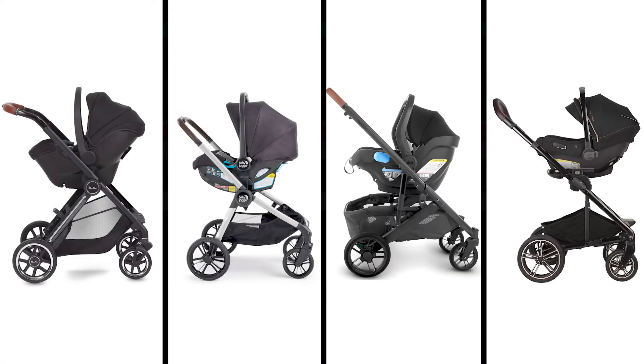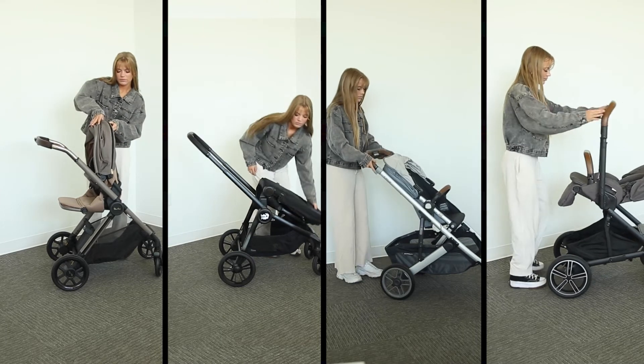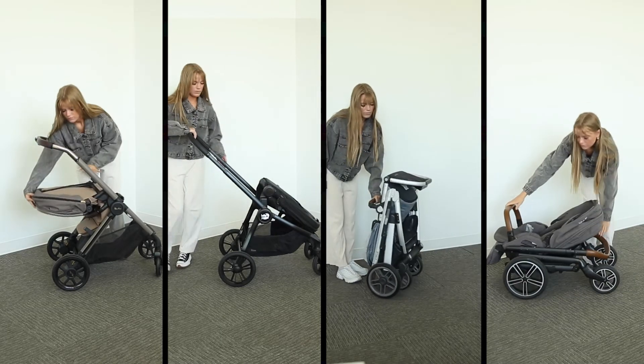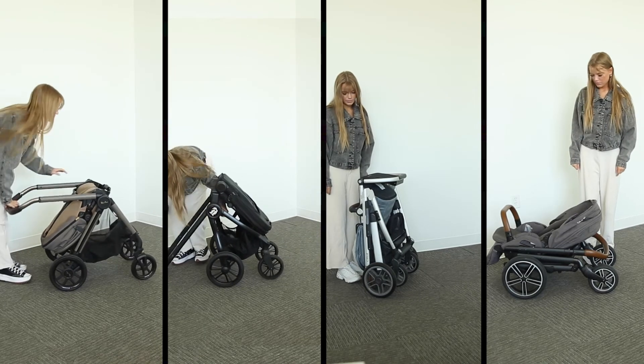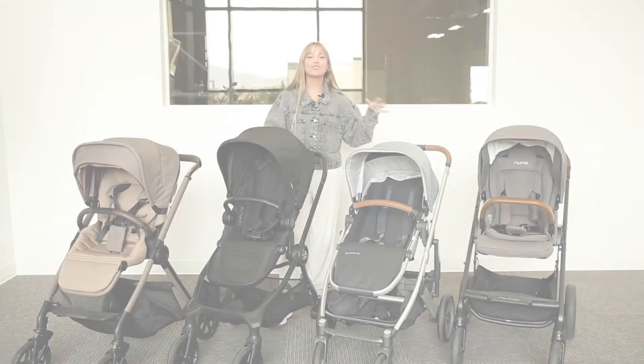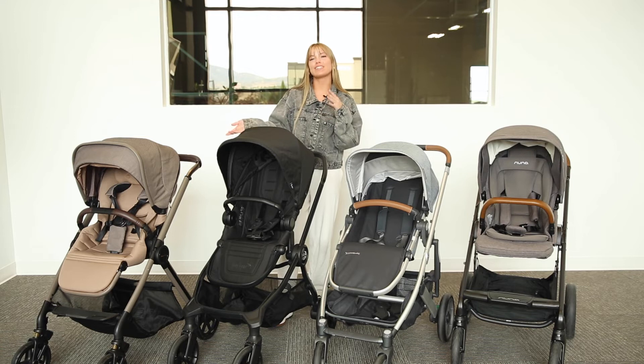Each stroller can easily become a travel system and accommodate car seats from popular brands. Each stroller has a very different fold from one another, but all can be folded with the seat in either direction. The stroller with the quickest fold is definitely the Cruz and it's the easiest to learn. However, the Reef's fold has a couple more steps, but after learning it and folding it a couple of times, you'll really get it.